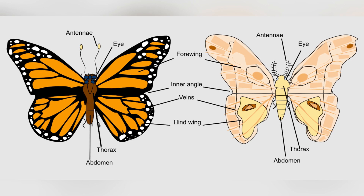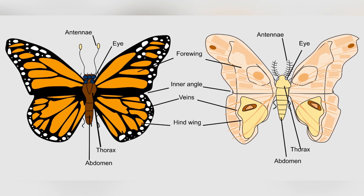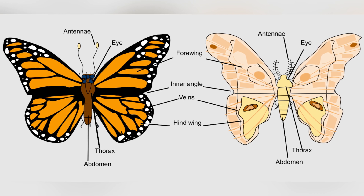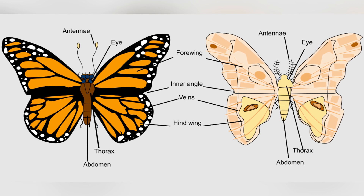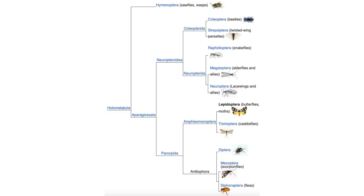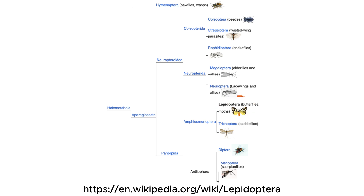Butterflies and moths are fascinating insects that play important roles in pollinating plants and keeping our environment balanced. Though they belong to the same insect order, Lepidoptera, they have several distinct differences that help us tell them apart.